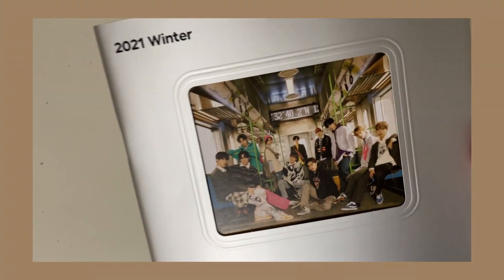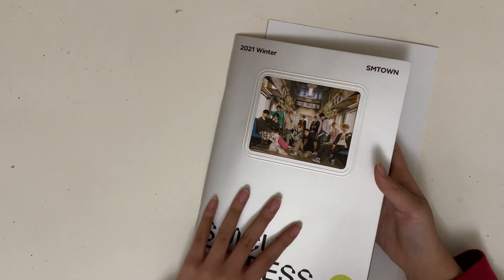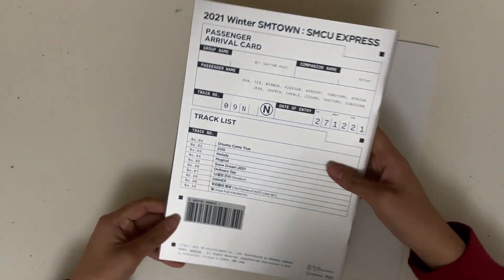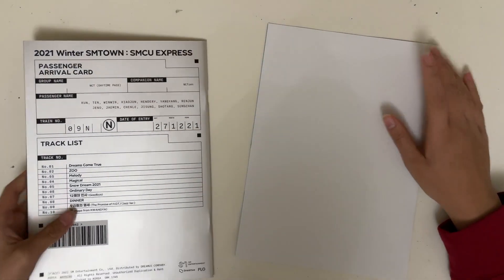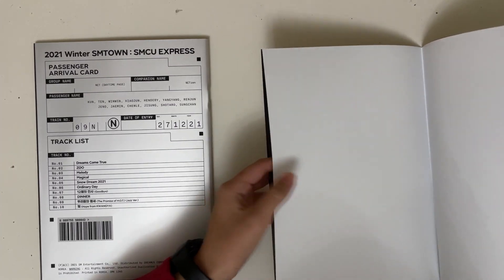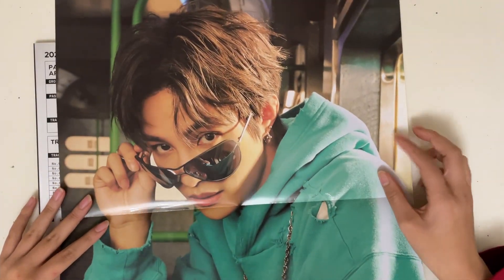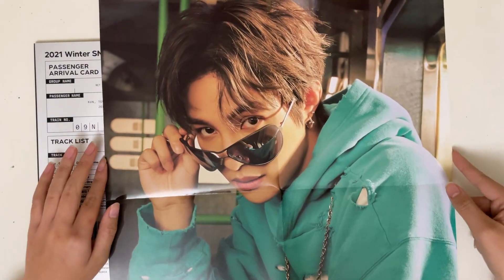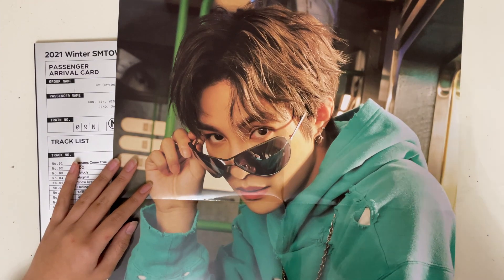So this is the first thing I'm looking at right now. Let's look at the back — this is kind of like a list of all of the songs. Let's open this part first. I'm pretty sure this is a poster. I'm pretty sure this is Yang Yang. SM is pretty well known for their humongous posters, and this one I have is Yang Yang.